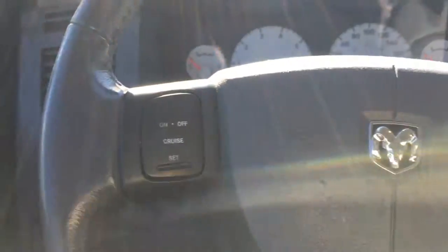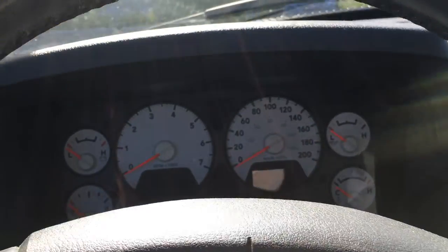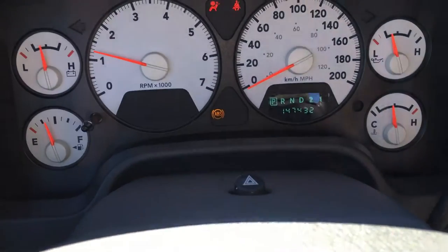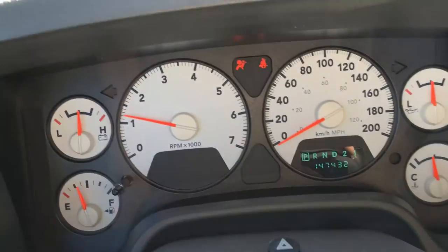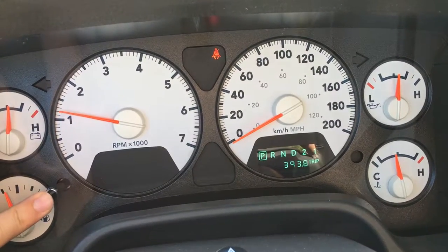On the face of the steering wheel you have your cruise control — it extends to both sides. On the dash you have a speedometer, tachometer, as well as odometer. Your hazard lights are on top. On the dash you have a button right here to switch between your odometer as well as your trip odometer.